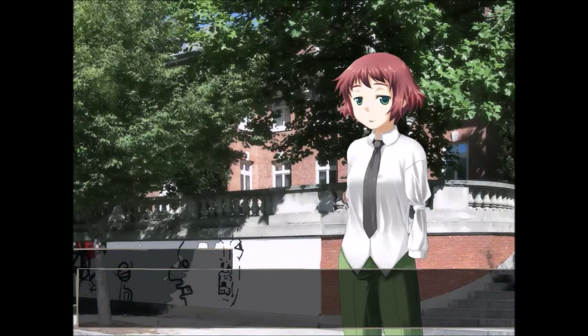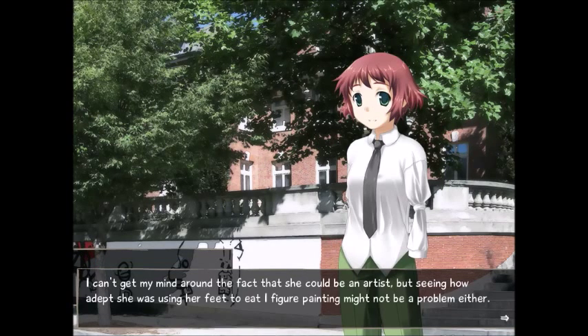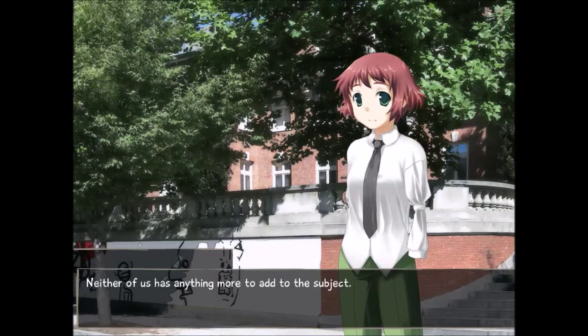'Don't you want to ask? How do you paint without hands?' See, I'm an easy person to talk to, right? 'With my feet!' I almost guessed that already, but isn't that hard to do? 'You're good at questioning. Are you good at guessing? Anyway, I don't think it is, but maybe I'm used to it by now.' I can't get my mind around the fact that she could be an artist, but seeing how she was using her feet to eat, I figured painting might not be a problem either.